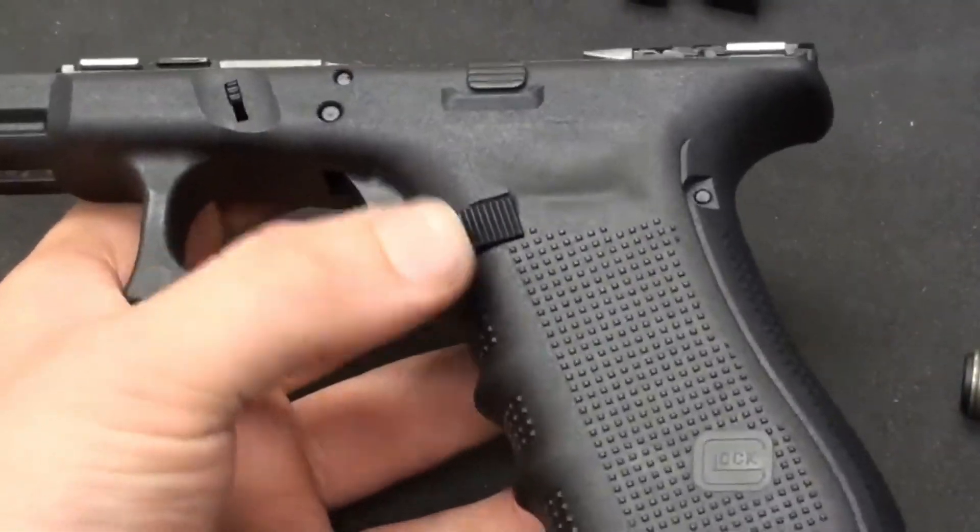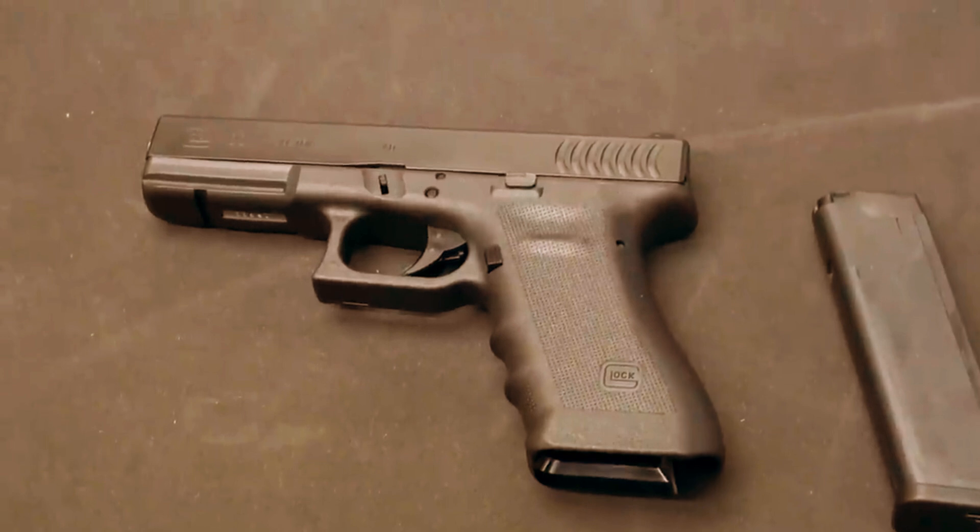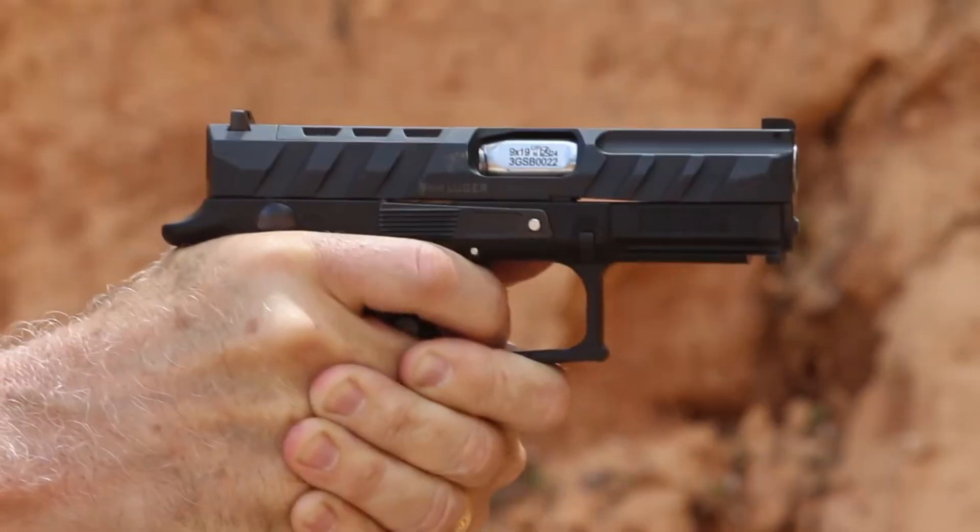This guide peels back the layers, unveiling the key distinctions between Glock generations and empowering you to make informed decisions.